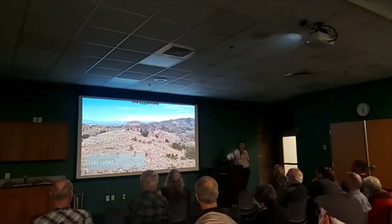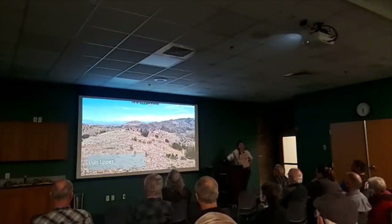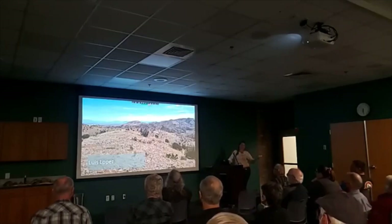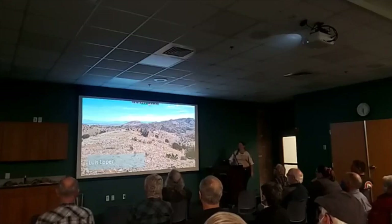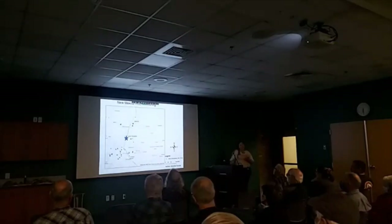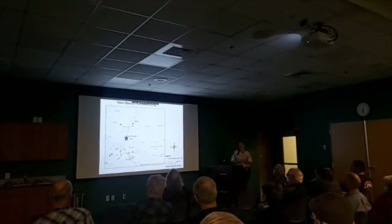Moving on, we're going to Luis Lopez. This is the hillside of Luis Lopez — more hills, always fun. Luis Lopez is just south of Socorro by about seven miles. They are in the first set of hills west of the Rio Grande, and those hills are referred to as the Chupadera Mountains.